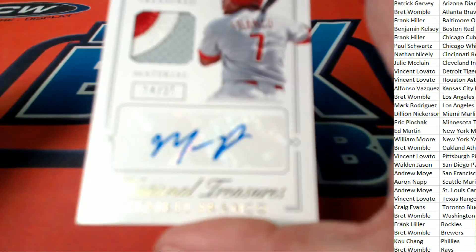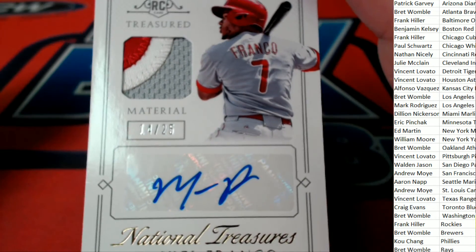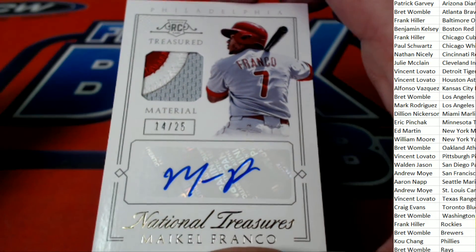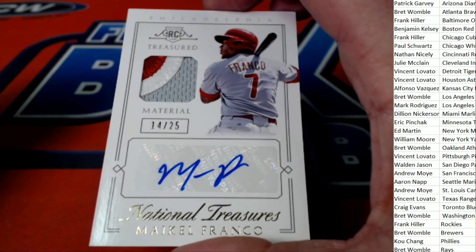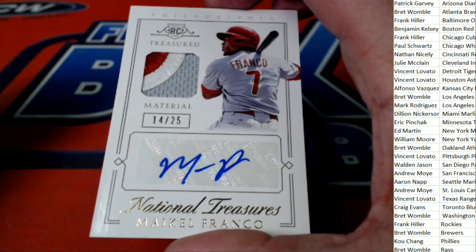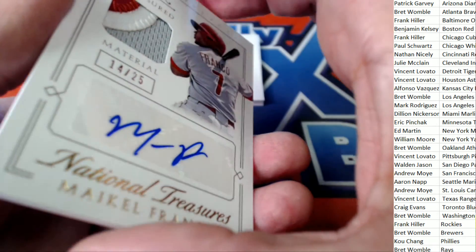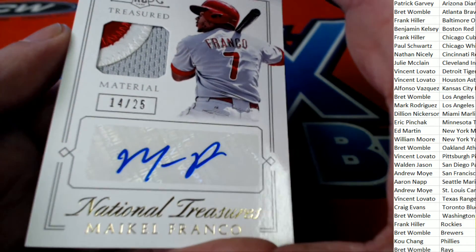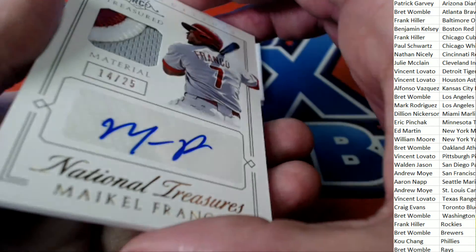This is going to be a great rookie card right here — that is a great patch, 14 of 25, Philadelphia Phillies. Congratulations to the Phillies owner KC, who lands on the Phillies after the random. Oh my goodness — terrific.